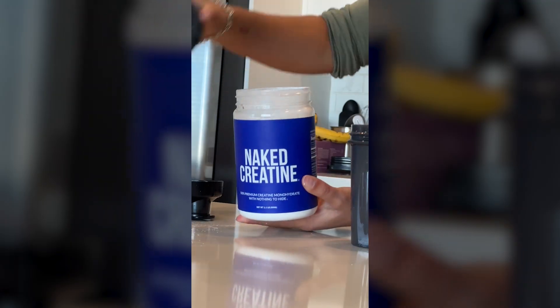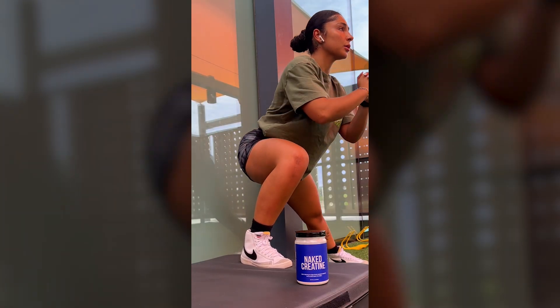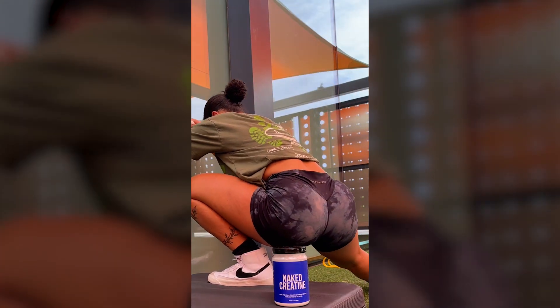Creatine helps produce ATP, the energy source our muscles rely on during intense exercise. When supplementing with creatine, some people experience bloating, which is typically due to water retention in the muscles rather than actual fat gain. This happens because creatine pulls water into the muscle cells, increasing hydration and muscle volume. This effect is most noticeable during the loading phase, where people take a higher dose — around 20 to 25 grams per day for five to seven days — to really saturate those muscles. This sudden water retention can lead to temporary bloating and puffiness, but it's not actually weight gain.